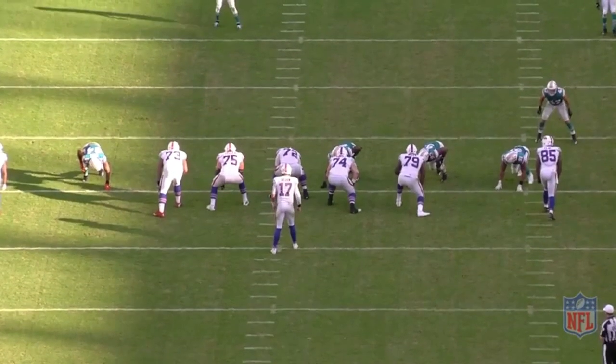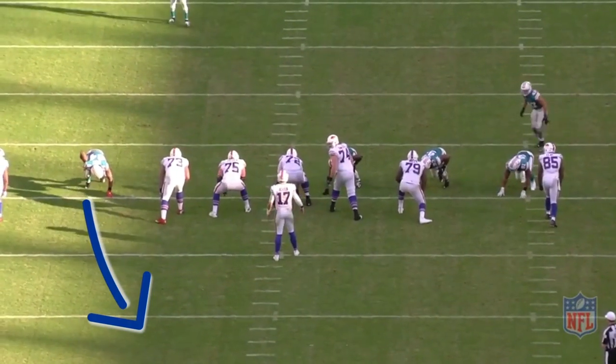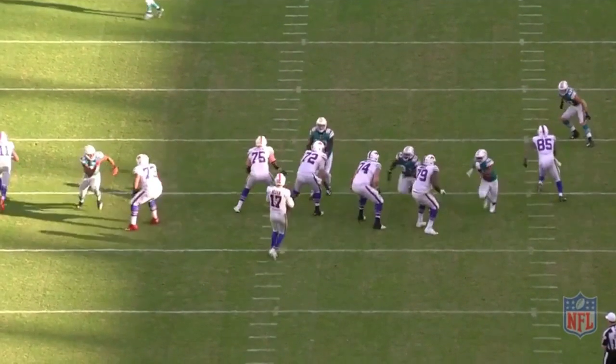He gets a great initial start off the ball and really pushes upfield. You have to accelerate and push upfield off the ball to really put pressure on that offensive tackle. We see that Dawkins opens up to him and even starts to lean a little bit.